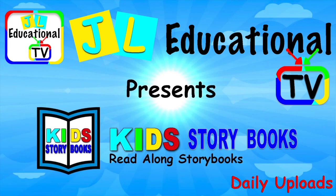Welcome to our channel. If you haven't done it already, please subscribe.